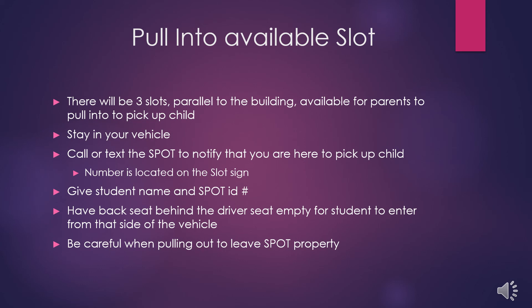Upon arrival, call or text the SPOT to notify that you are here to pick up a child. The number is located on the slot sign. In your call or text, make sure to give the student name and their SPOT ID number. Have the back seat behind the driver empty for the student to enter from that side of the vehicle — this is the safest entry point from the sidewalk.